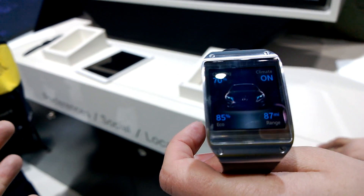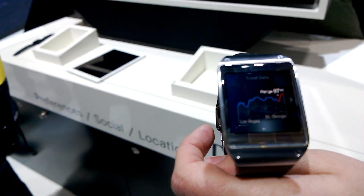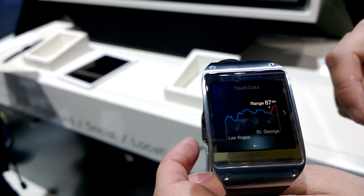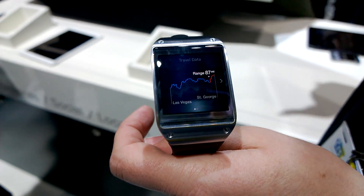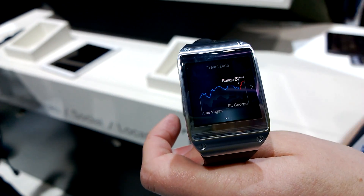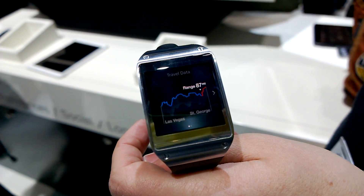I see the range for the electric cars — that's pretty cool. You see the range, so you always know how far you can travel. It's always updated if you're charging your vehicle, and of course this range is increasing. So you look at your watch and you know how far you can travel right now if you want to start.